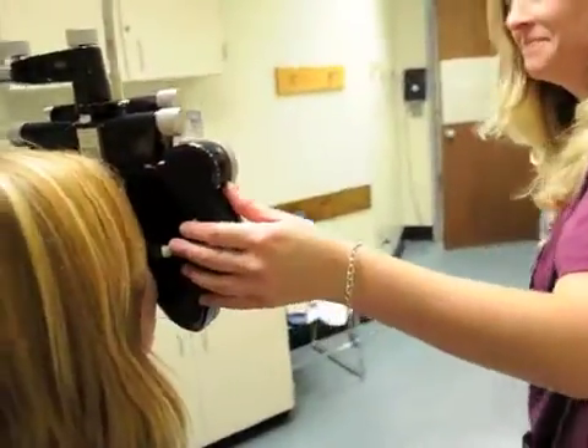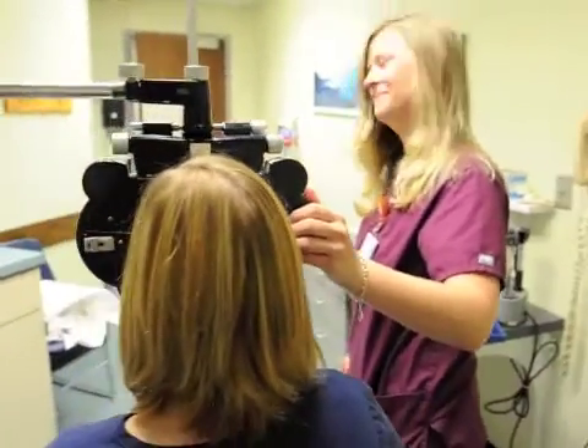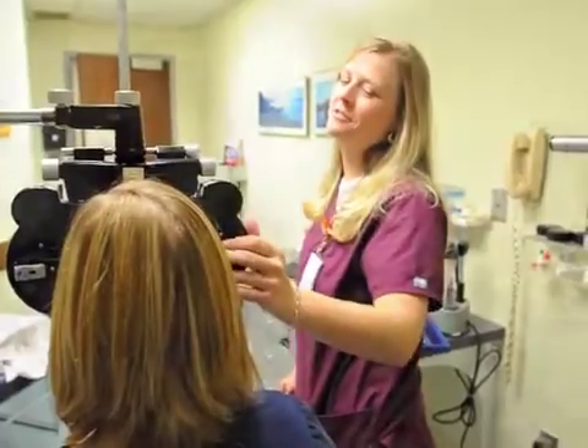Hi, I'm Lori Wood, and I'm the Program Director for the Ophthalmic Technology Program here at EVMS. Basically, an ophthalmic technologist is the primary person to see patients when they come into the ophthalmology office.